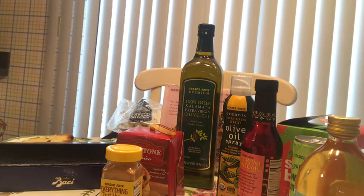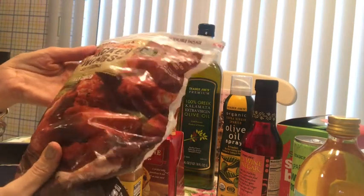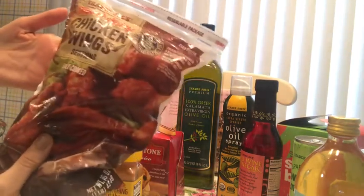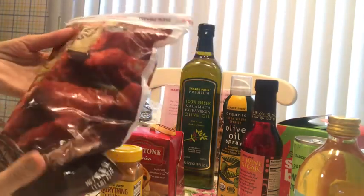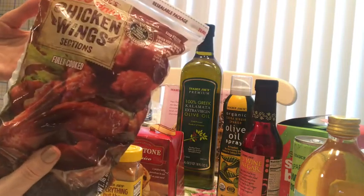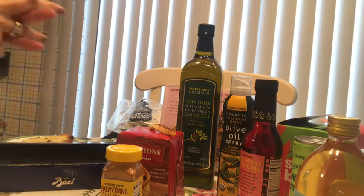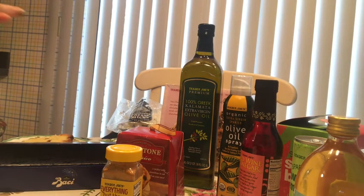One more thing I will not repurchase is the chicken wings. We really wanted to like them but we didn't. Every time I make a video about Trader Joe's items I'm going to show you items I really love — which are always in my house — and also talk about items I will not repurchase.